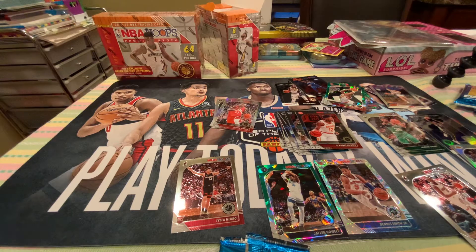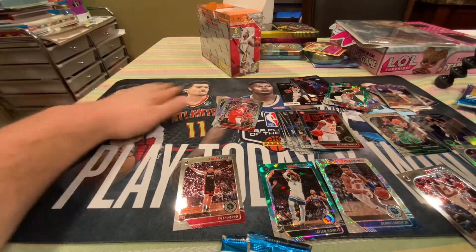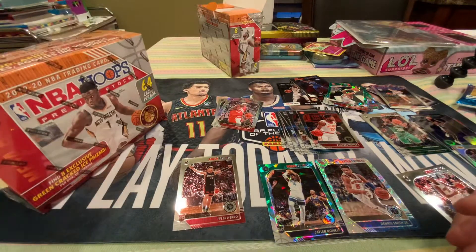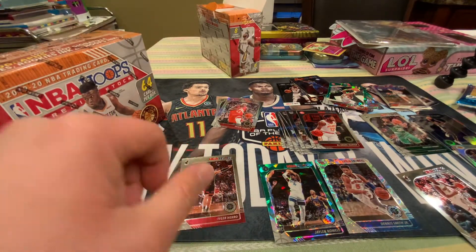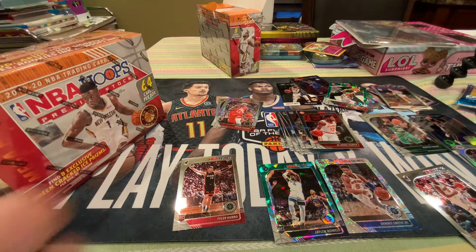Hello YouTube, StatueUnder75 here with part two of the NBA Hoops Premium Stock Mega Box. Hopefully this box is better than the last one. I'm not going to go through the box because you know what's in the box. I did get a Tyler Herro in the last box, but that was the only rookie I got that was worth mentioning.